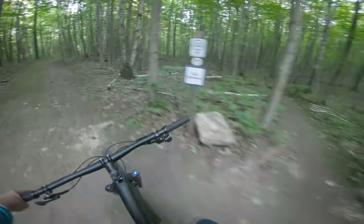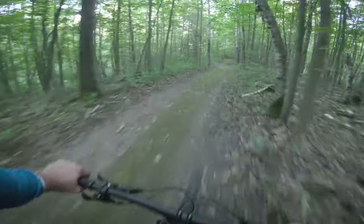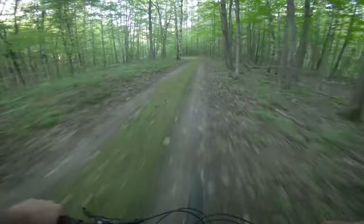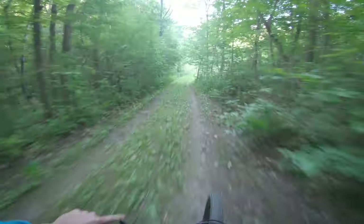This trail is called Stubby Reloaded - I have no idea what that means. Let's see how this bike manuals. Not too bad. It's definitely got a short back end but I'm not used to the position yet.